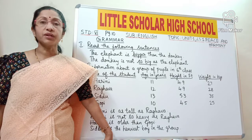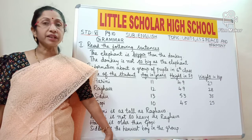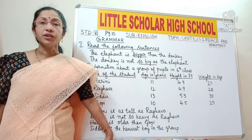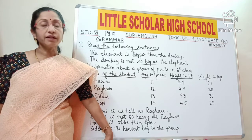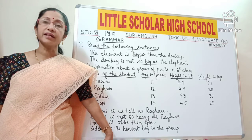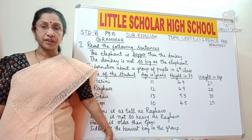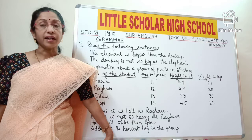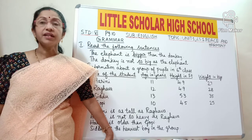Students, in the previous class you have learnt vocabulary. In vocabulary, you have learnt that adjectives are the describing words which are used to describe nouns or pronouns. You have also learnt that adjectives have 3 forms which are called degrees of comparison — positive, comparative, and superlative. Apart from that, you have also learnt opposites and synonyms. Synonyms are words which have similar meaning.